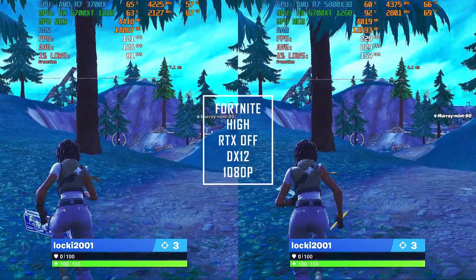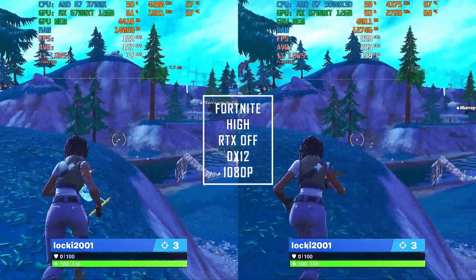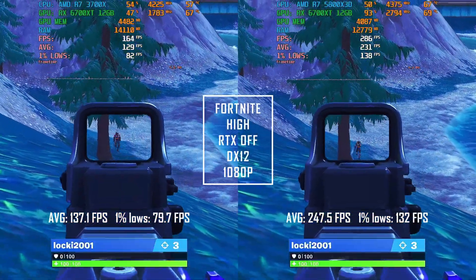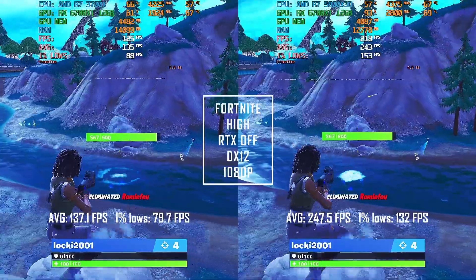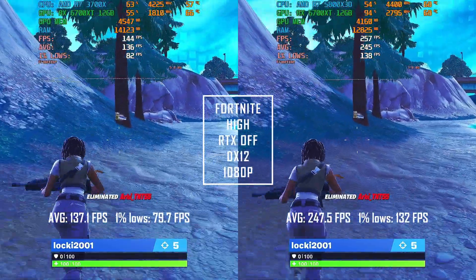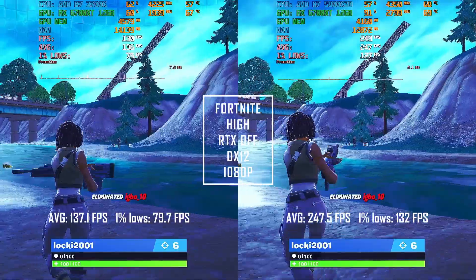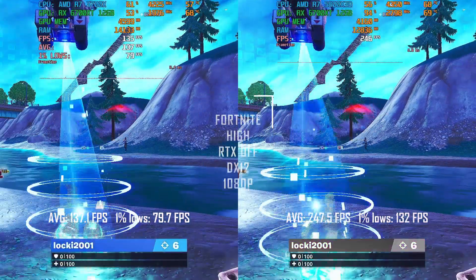Let's start with Fortnite. As you can see, the R7 5800X3D has a huge lead compared to the 3700X — a whopping 80% faster, which translates to 247.5 FPS average compared to 137.1 FPS on the 3700X. Not only has the average improved, but also the more important 1% lows. The 1% lows of the X3D at 132 FPS are almost as fast as the average FPS of the 3700X, while the 3700X delivers 79.7 FPS on 1% lows.